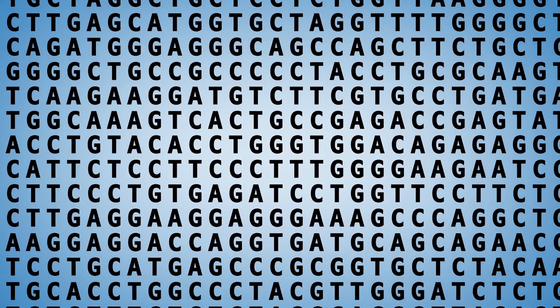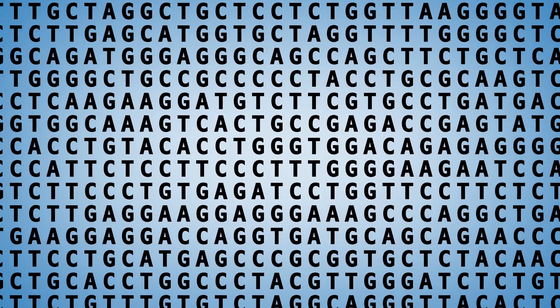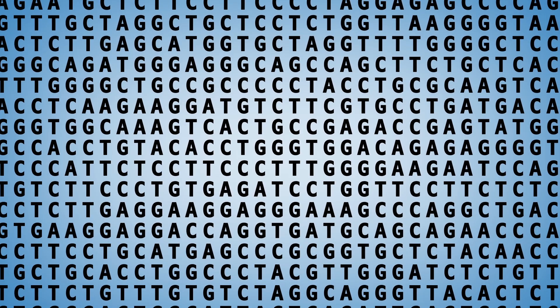My name's Alex Danis, I'm a geneticist, and today, with the help of Genes in Space, we're going to talk about DNA sequencing. Being able to read each letter of DNA has allowed us to make huge advances in biology down here on Earth.